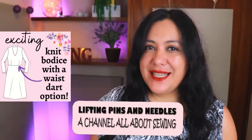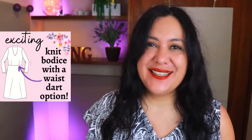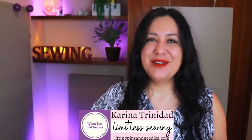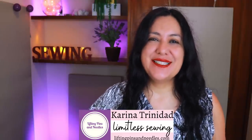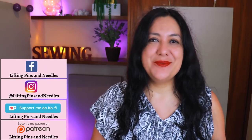Darts are so amazing — they help your clothes fit better — but they're a little hard to find in knit styles. Not today! This bodice has them and it's amazing. What's not to love? Hi sewing friends, I'm Karina from liftingpinsandneedles.com, welcome to this channel that is all about limitless sewing.